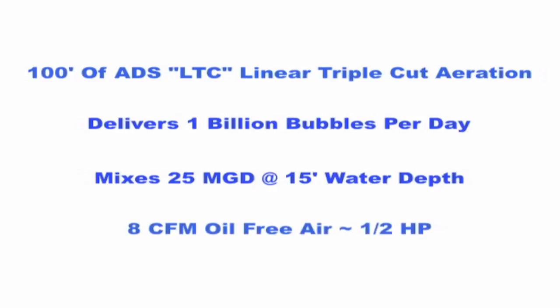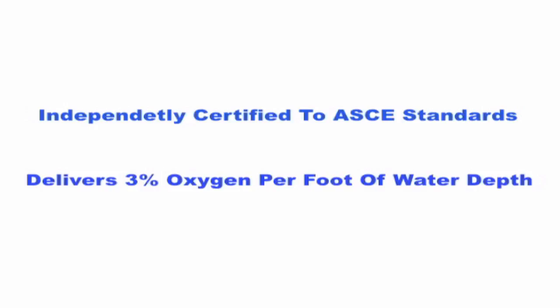This requires 8 CFM of oil-free air, or approximately one-half horsepower to operate. ADS aeration is independently certified to ASCE Oxygen Transfer Standards to deliver 3% of oxygen per foot of water depth in clean water testing.